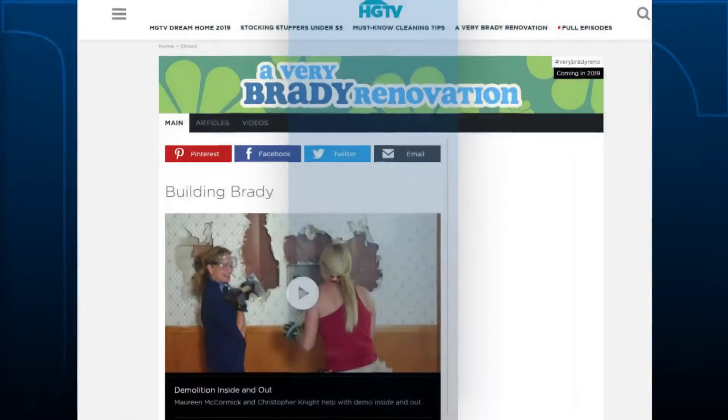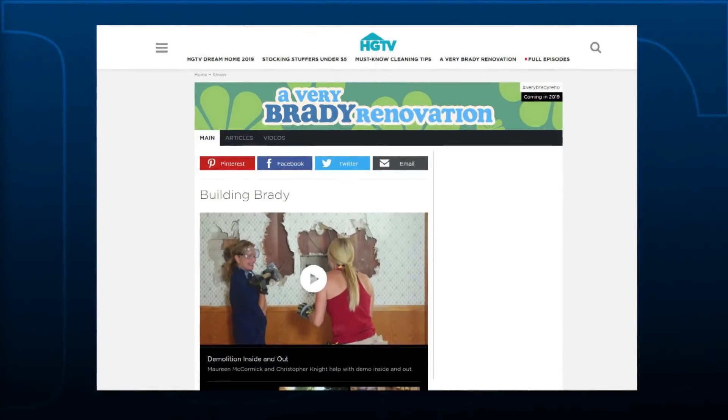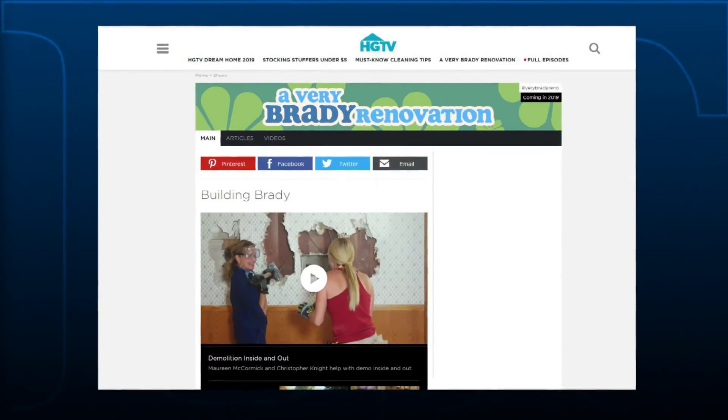I cannot wait for this renovation — it's going to be so much fun covering this whole thing. Fans can follow along and see the progress by going to hgtv.com/Brady.